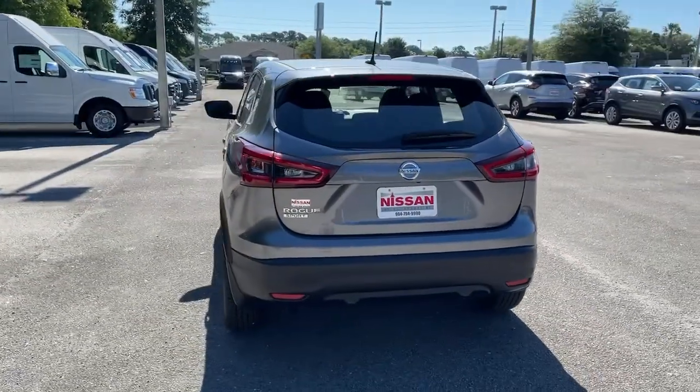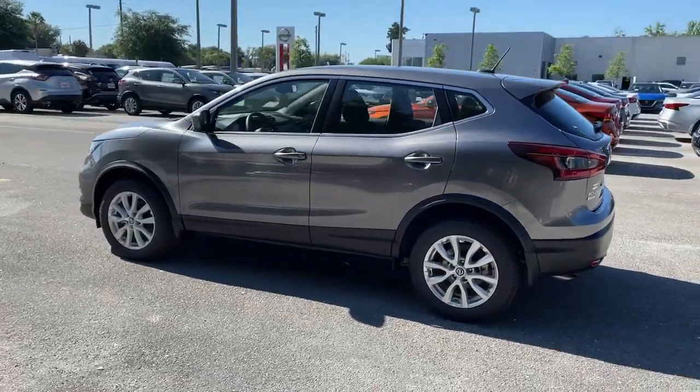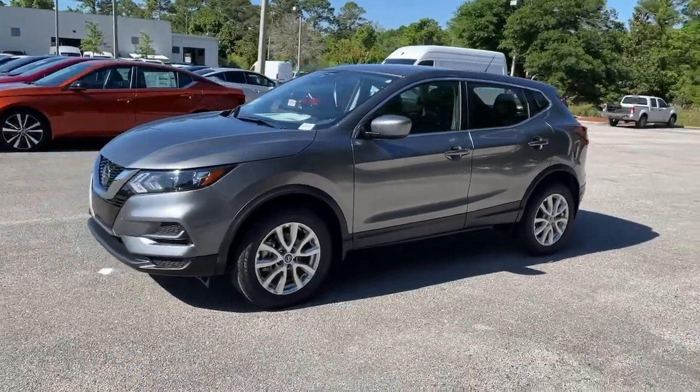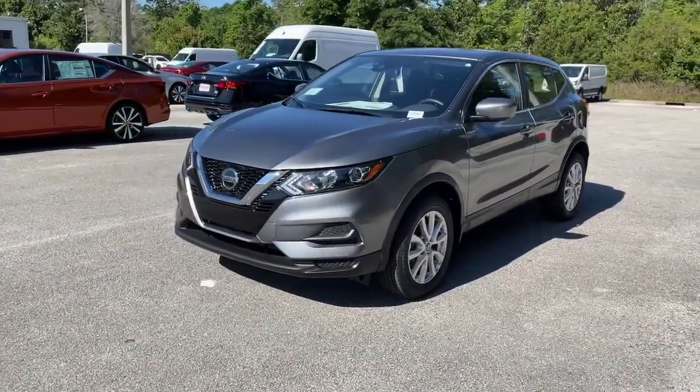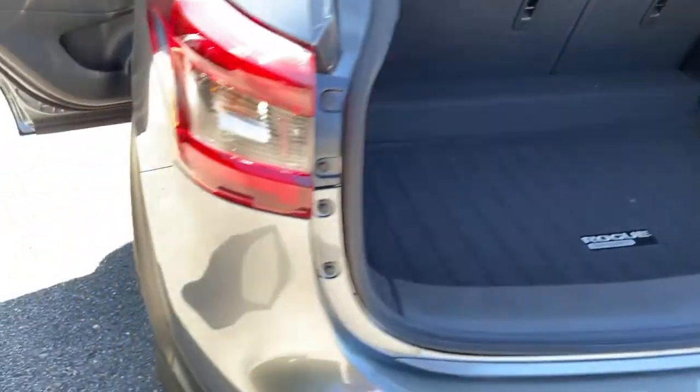These are just some of the great options this vehicle comes with: keyless entry, backup camera, satellite radio, lane-keeping assist, blind spot monitor, Bluetooth connection, steering wheel audio controls, aluminum wheels, rear spoiler, and stability control.